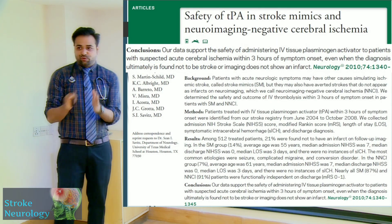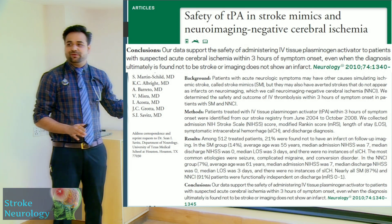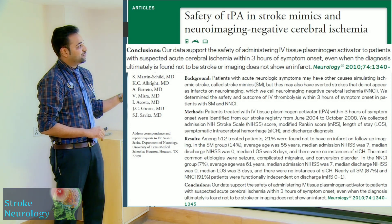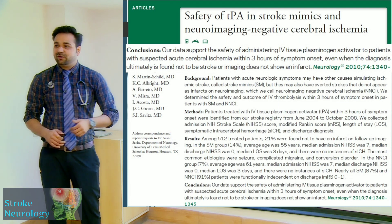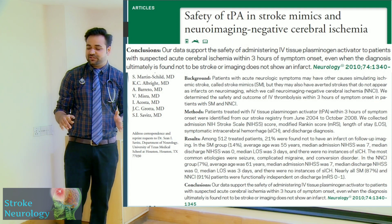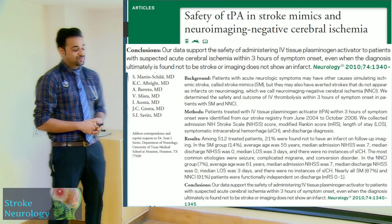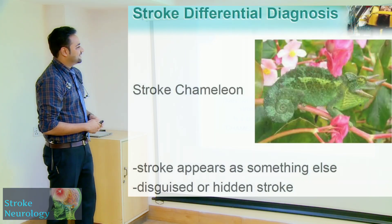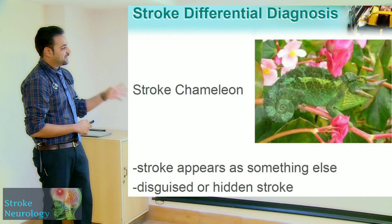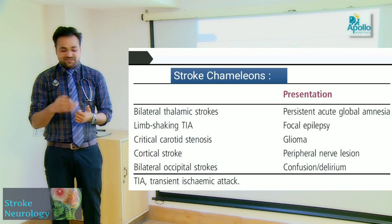Interestingly, a trial studied patients who were stroke mimickers with neuroimaging-negative cerebral ischemia scans. They thrombolyzed these patients and found no harm was done — in fact, clinical outcomes were better. So thrombolysing a stroke mimic does not appear to cause significant harm.